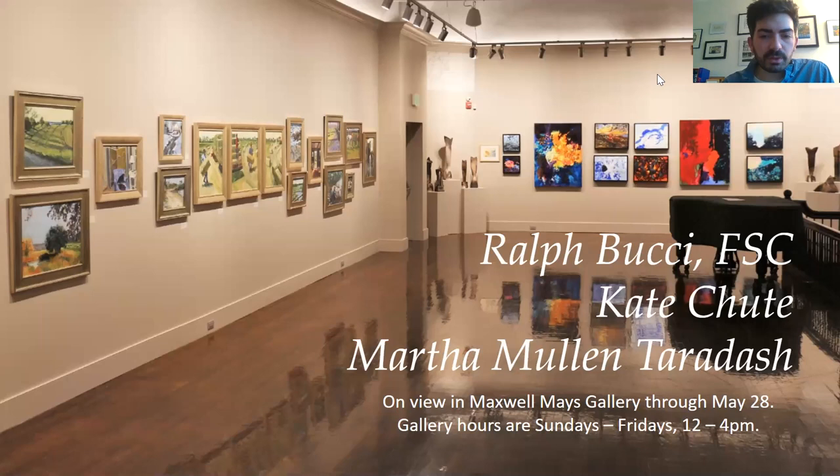We are recording now. If you have to leave early or have some technical difficulty, we can furnish you with the video of tonight's program. In addition to this program, all the work on view in the exhibition is also accessible on our website if you go to ProvidenceArtClub.org.